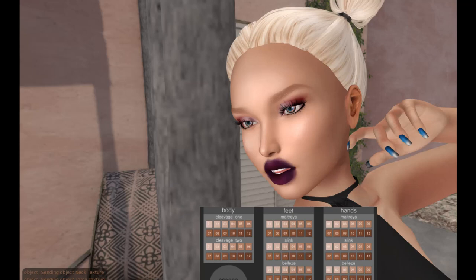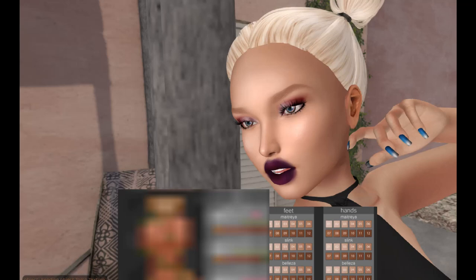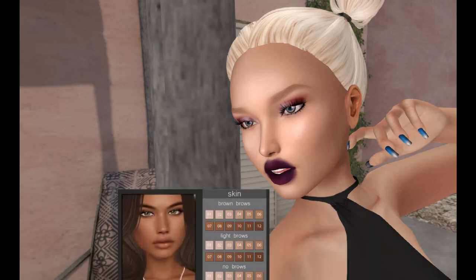Amara Beauty also has a face applier as well. We're going to take off the Omega body applier and go with the light brows in skin three. Now, the Powder Pack is 1500 Lindens a month if you pre-order it. After the release, if you've missed out on the pre-order, it is 3000 Lindens.